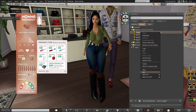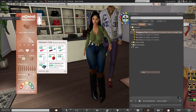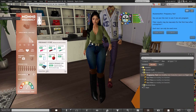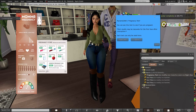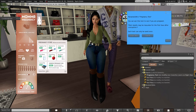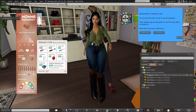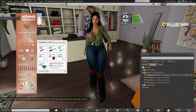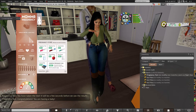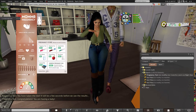Let's see. All right — 'Results may be inaccurate for the first hour after conception. These tests can only be used once.' Here we go. Oh my god — I'm pregnant!